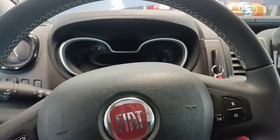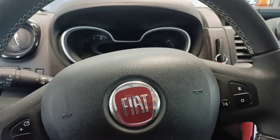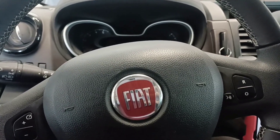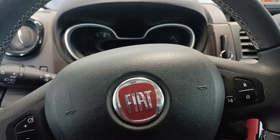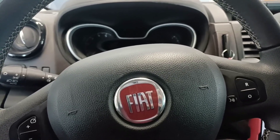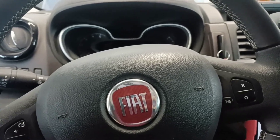Hello and welcome to another video. Today I have a Fiat Talento 2019 that came to us from another service because it has a problem with the ABS sensor. They replaced the ABS sensor on the rear left, and the car still doesn't work.